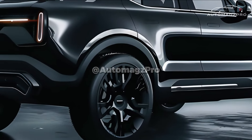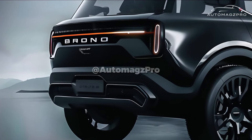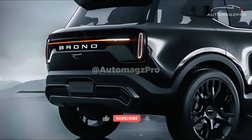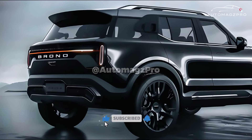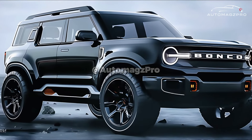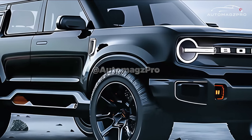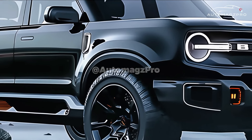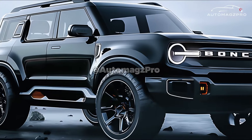There are currently two engine options available for the Bronco Sport: a 1.5-liter turbo three-cylinder producing 181 horsepower, and a 2.0-liter turbo four-cylinder producing 250 horsepower. A hybrid option has also been mentioned, though it is unclear whether that is what is being tested in this particular prototype.